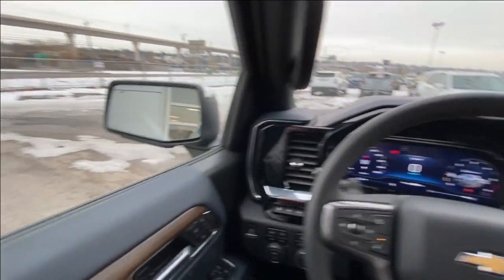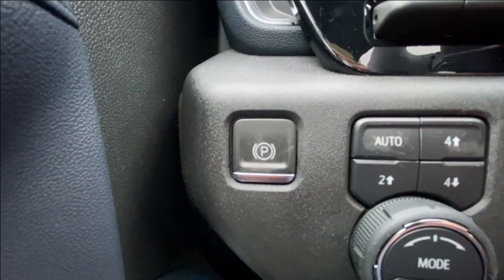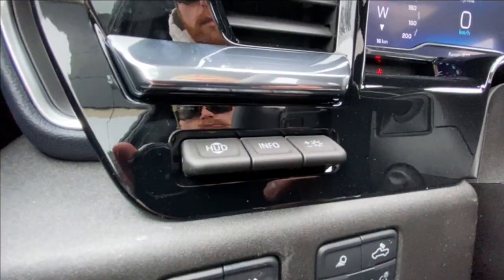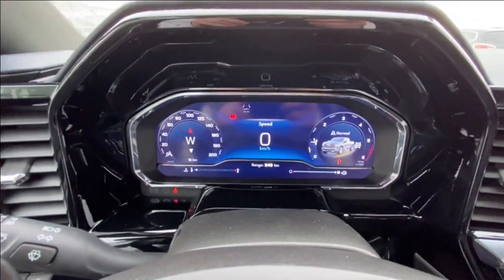Taking a look inside the High Country, starting on your left-hand side, we have the controls for your power folding and adjustable mirrors, electronic parking brake, button-activated trailer and driving modes, automatic headlights and fog lights toggle, heads-up display controls, leather-wrapped heated steering wheel with paddle shifters, and a full digital gauge cluster.